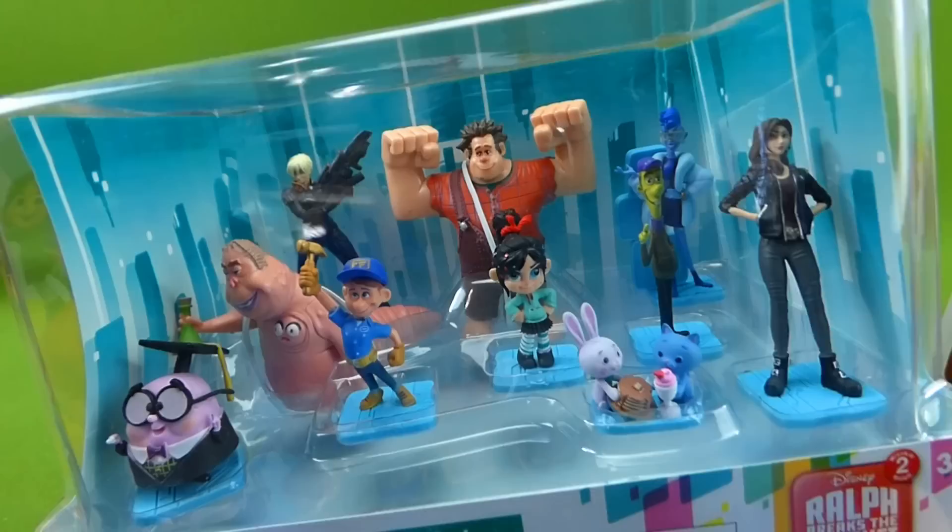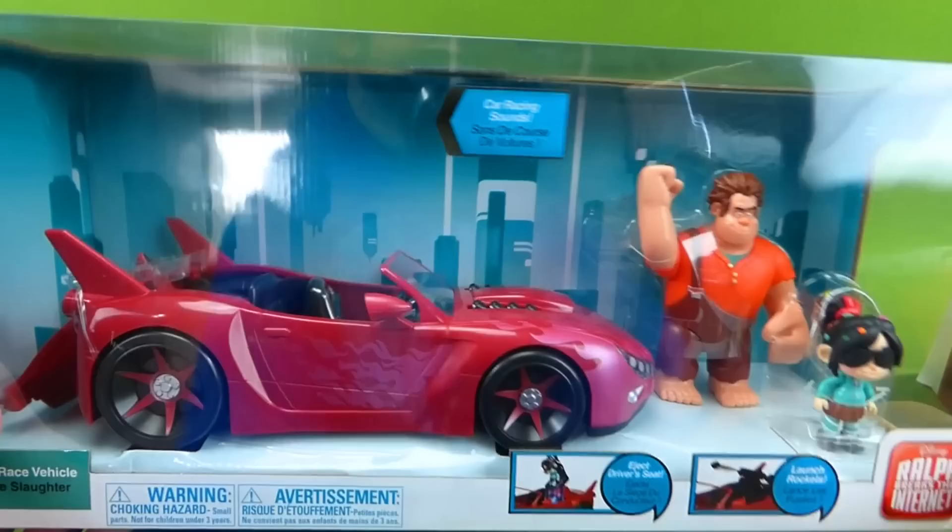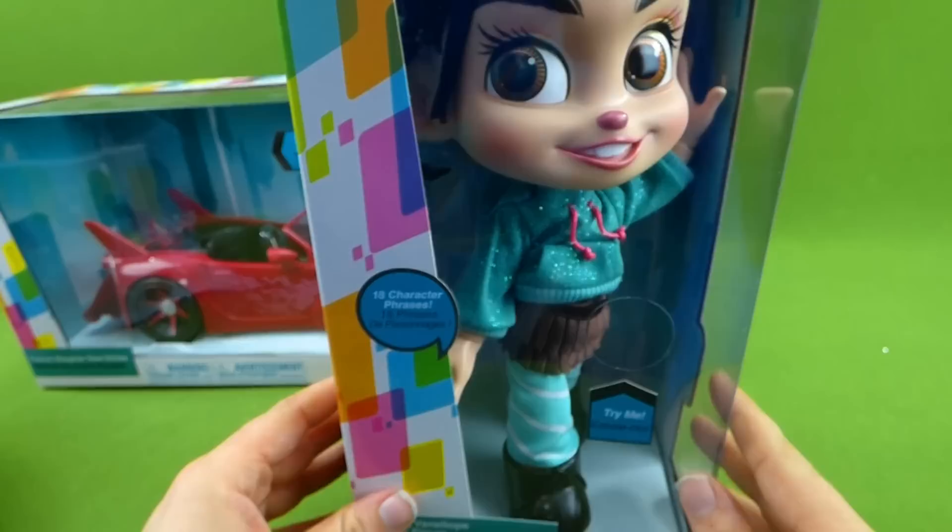So we are going to unbox all of these and show you this awesome car. I'm super excited — it has the ejection seat, so we're going to see some of these awesome figurines get ejected out of this thing. And we're also going to show you the 18 character phrases from Vanellope.